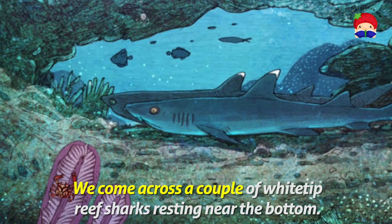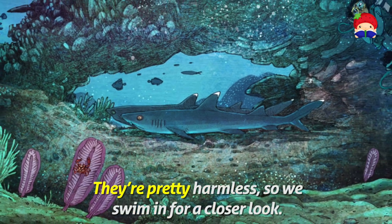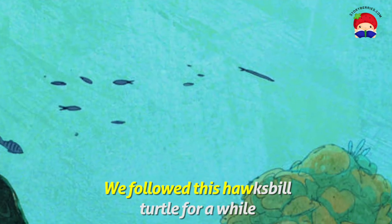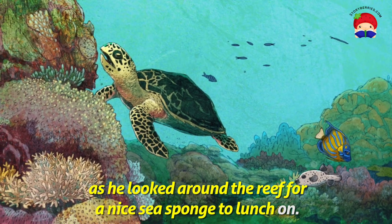We come across a couple of white-tipped reef sharks resting near the bottom. They're pretty harmless, so we swim in for a closer look. We follow this hawksbill turtle for a while, as he looks around the reef for a nice sea sponge to lunch on.